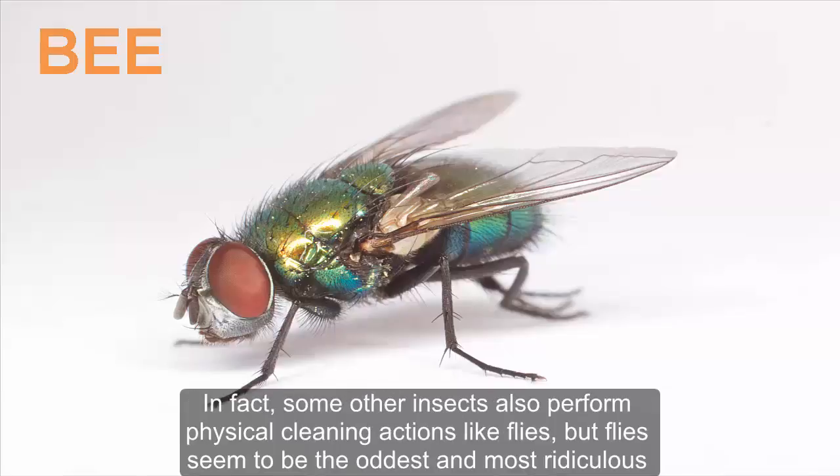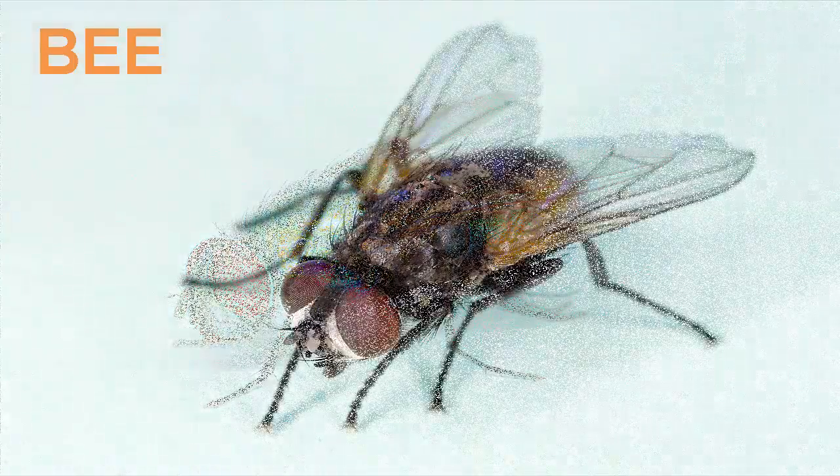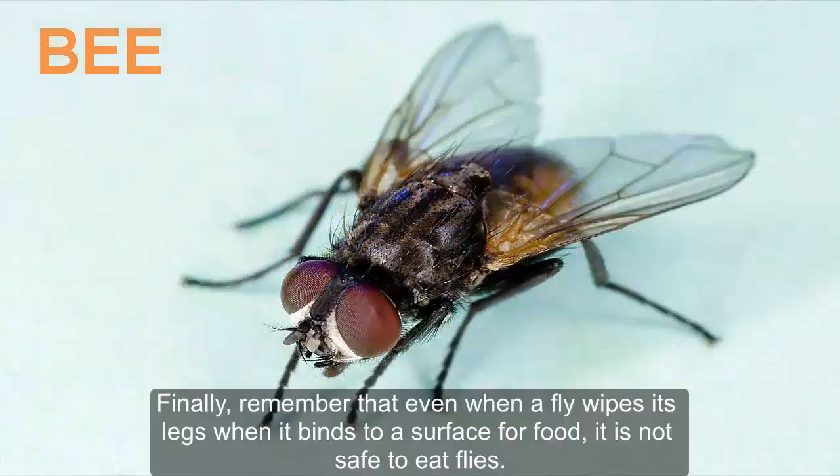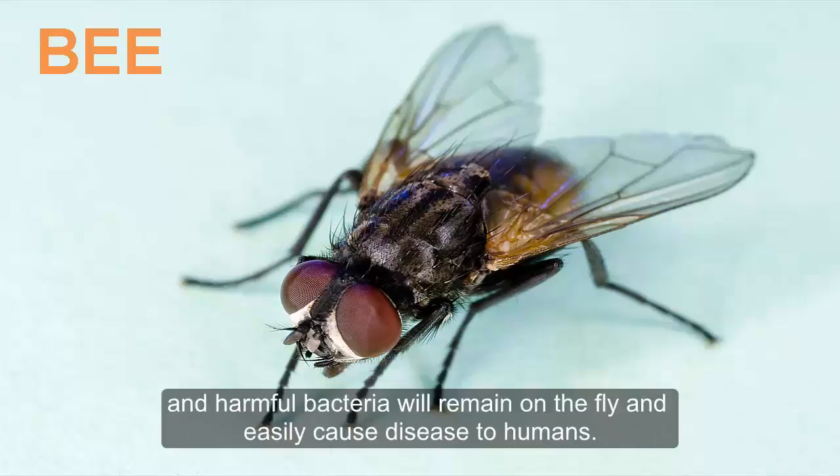Some other insects also perform physical cleaning actions like flies, but flies seem to be the most thorough case. Remember that even when a fly wipes its legs before landing on food, it is not safe to eat food that flies have touched. The fly's brushing process only ensures that dirt does not block its receptors — pathogens and harmful bacteria will remain on the fly and can easily cause disease in humans.